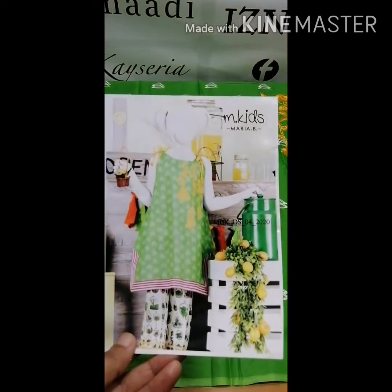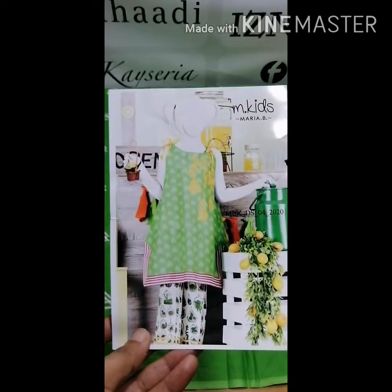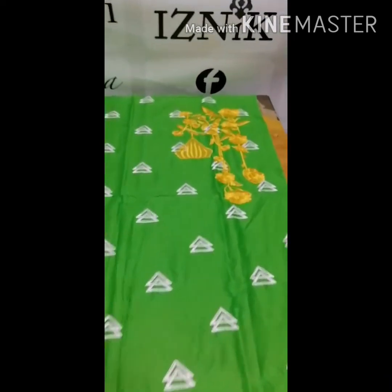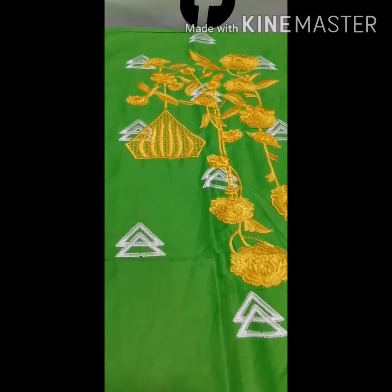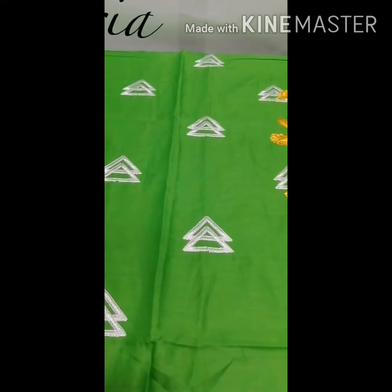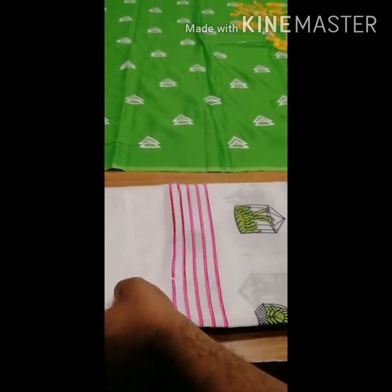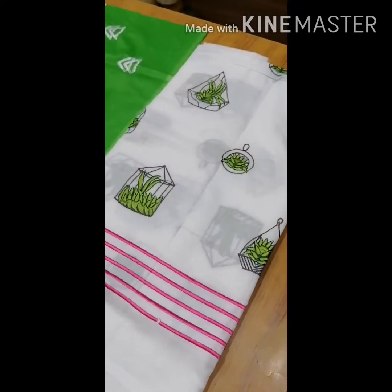This is the second design. Color is very important. This is the front, full embroidered.